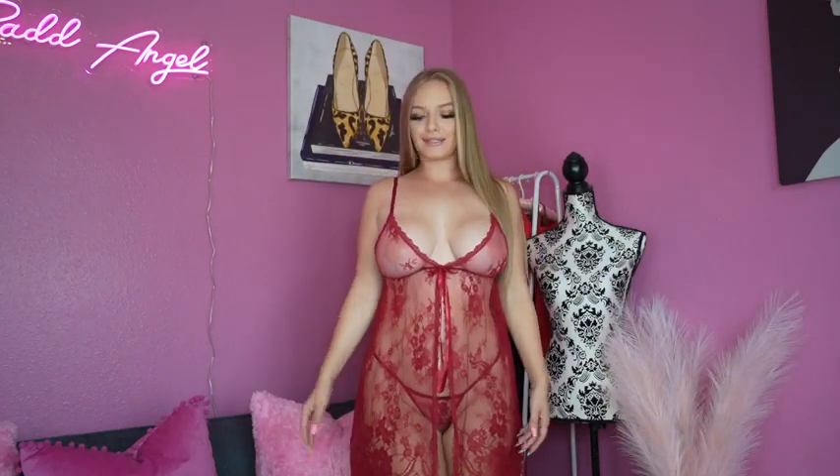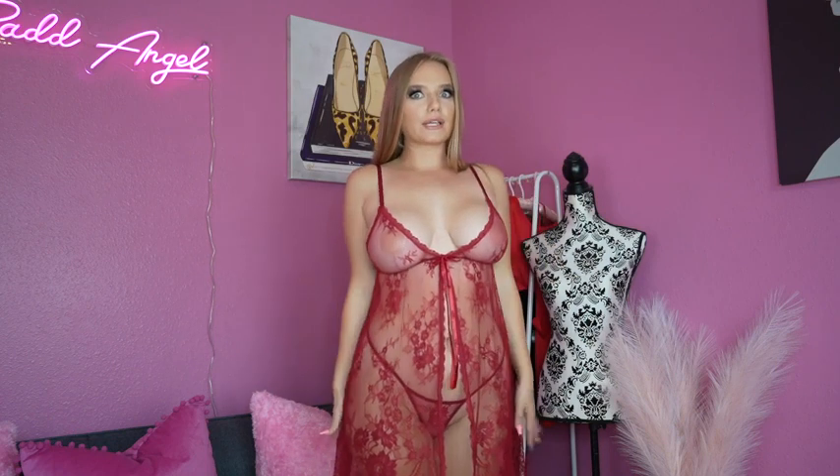Hey you guys, I love this. This is so dainty and elegant. I love the color. It's kind of like a wine red, a deep red, very sexy, and it's lace — like super see-through lace.